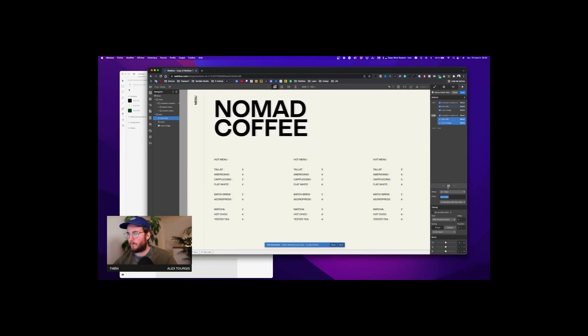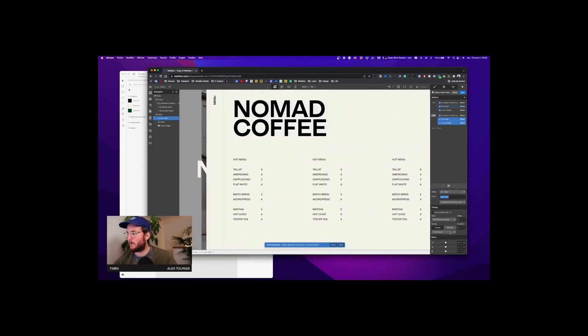I provide a desktop, tablet, and mobile version of the prototype. I also give animation intentions using After Effects or just some examples. After a few rounds of feedback, when the client is 100% happy, it's time to go to the development phase — Webflow development — which is also one of my favorite steps, because the goal is to create a pixel-perfect website that sticks to the prototype you created.